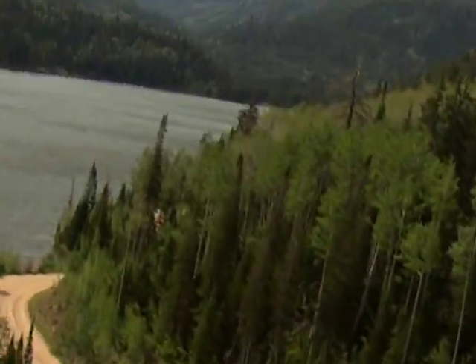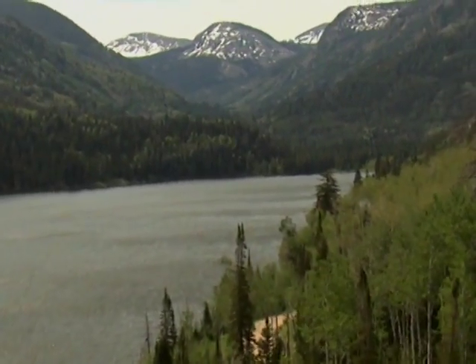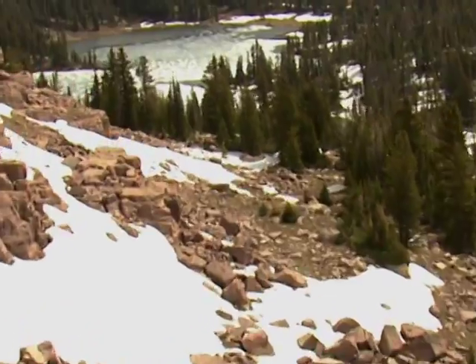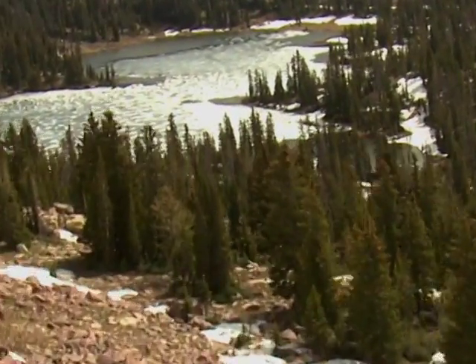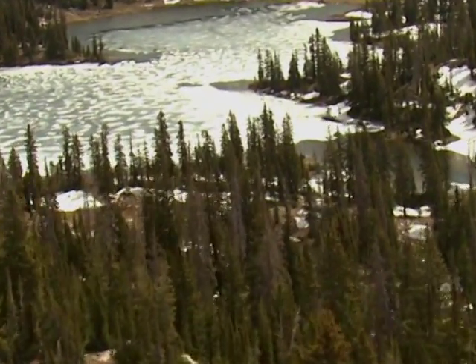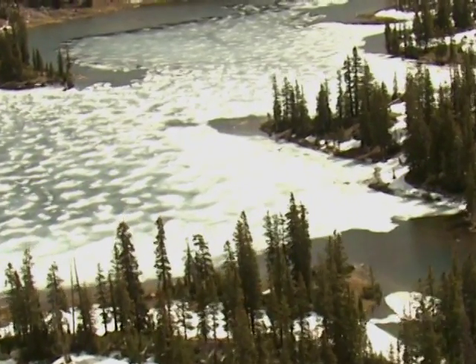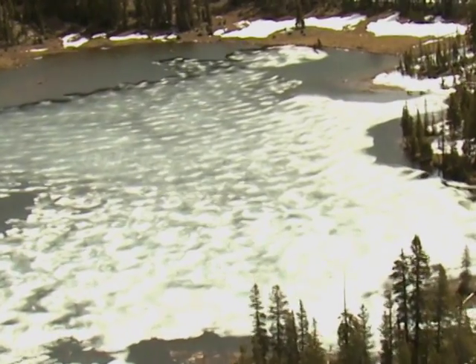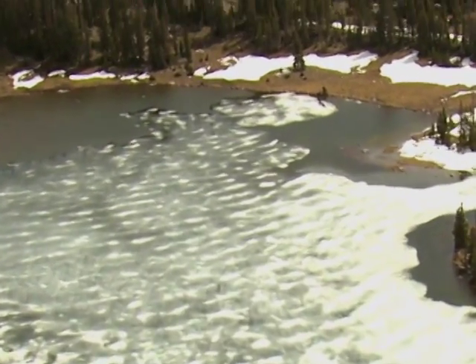To fully understand where our water comes from, we have to start at its source. The bulk of surface water supplies in northern Utah originate high in the Wasatch and Uinta mountains. While numerous streams, creeks, and rivers drain off these mountain ranges, they can be divided into four major water systems or basins.